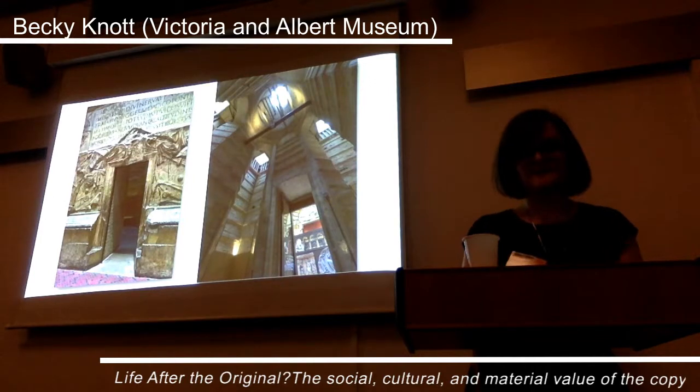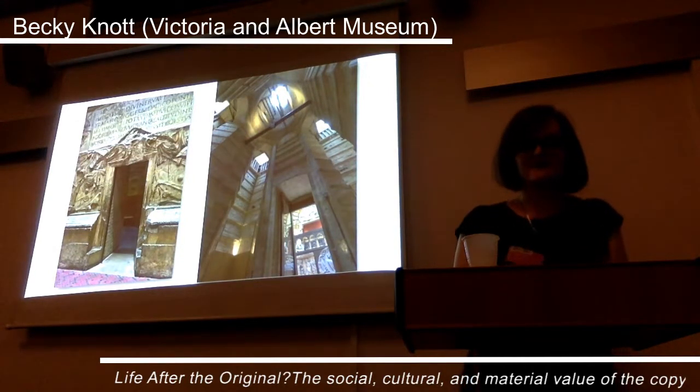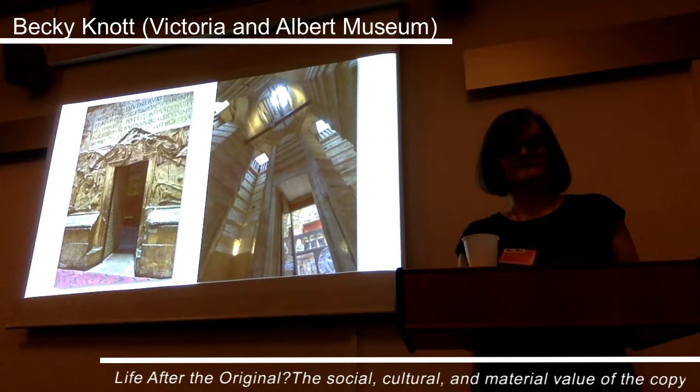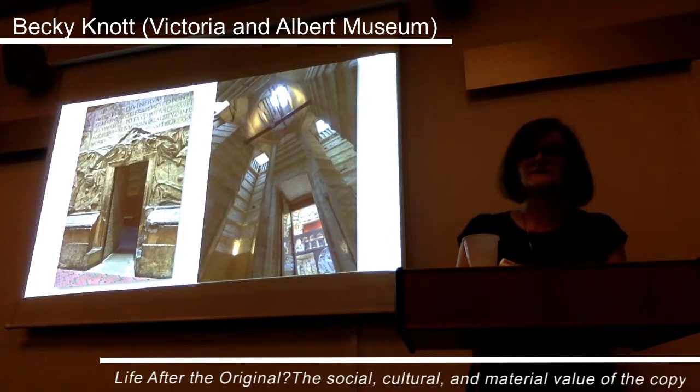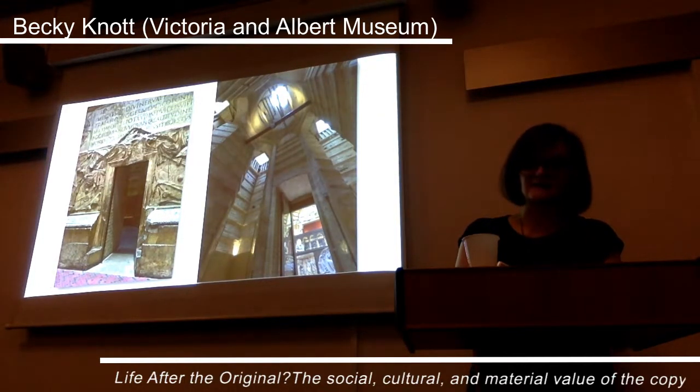For Trajan's Column, this means putting this story at the forefront, and as part of the redevelopment, the inside of the column has been opened up to the public for the first time. Visitors are invited to sit and marvel at this space while reading a new gallery book which relays this story in further depth. By opening up the column, we aim to make it very clear that this object is a copy, with its own history and significance, relating to but separate to that of the original.